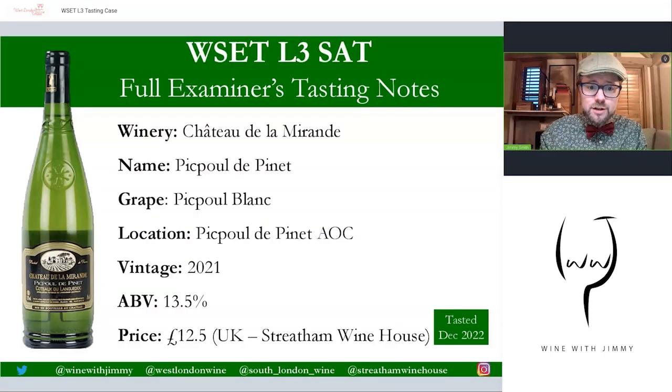The first wine is the Chateau de l'Amirante Picpoul de Pinet, made from Picpoul Blanc — a grape mentioned in your Level Three syllabus text — from the AOC of the same name. It's a 2021, coming in at 13.5% alcohol and available at around £12. All wines in this tasting case were tasted in December 2022, so they are very relevant.